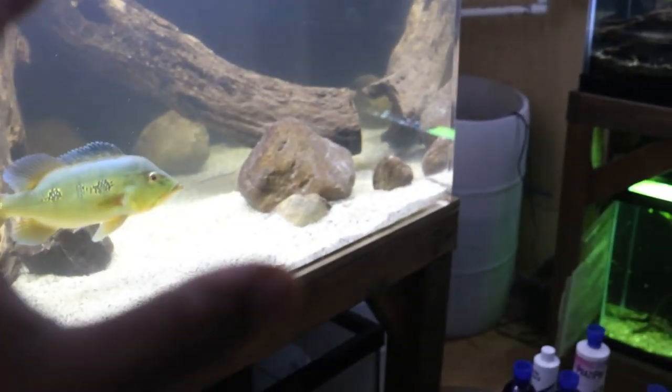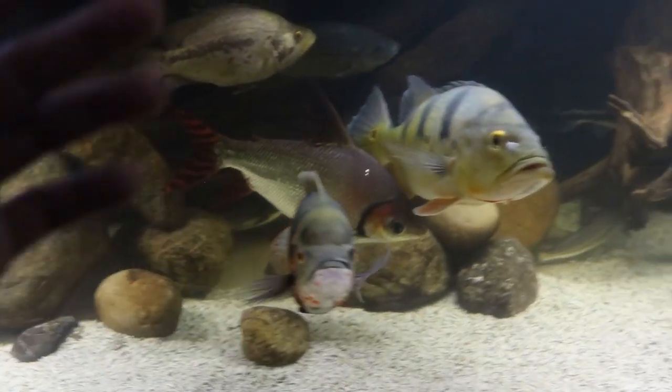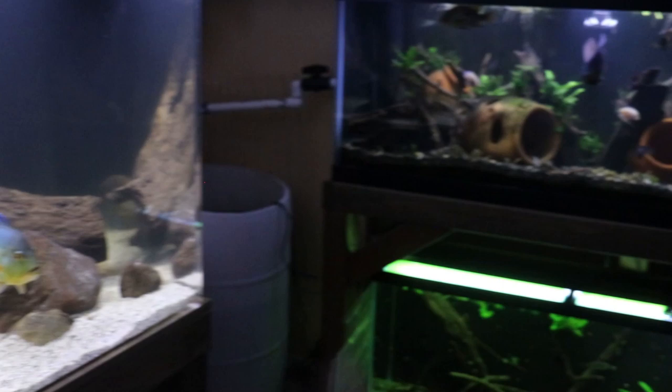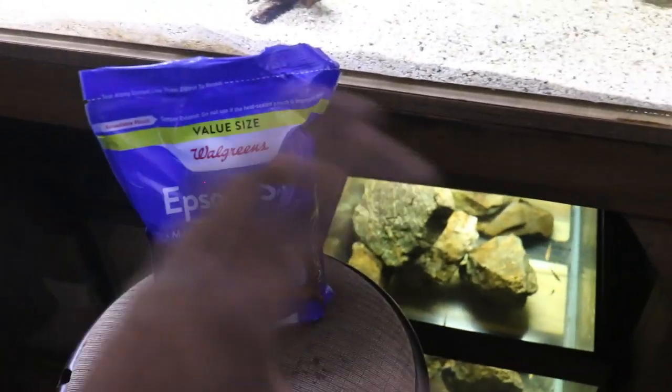Because Epsom salt is so natural, I like to dose it in my water every other week. Certain chemicals you definitely don't want to use when you don't need to, but Epsom salt isn't really a problem to dose regularly. It not only helps fish with metabolism, it also helps plants if you have plants in your aquarium. This is definitely one of my favorite products — I always keep it in stock because you never know when you'll need it.